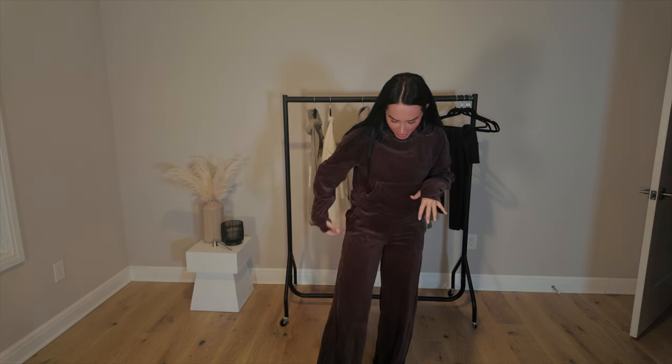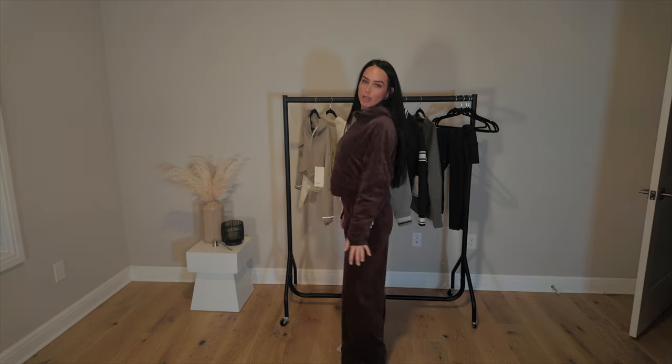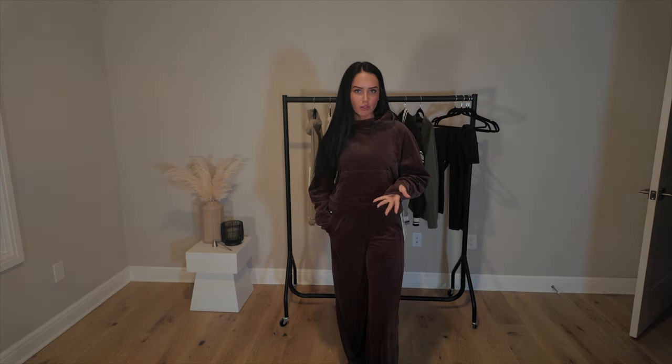I definitely like how wide these pants are — I just think the set is perfect and really pretty. I believe it does come in Riverstone, which is the color I tried on in store. I didn't get that over this color but I felt like I bought a ton of Riverstone so I needed to switch it up a little bit.